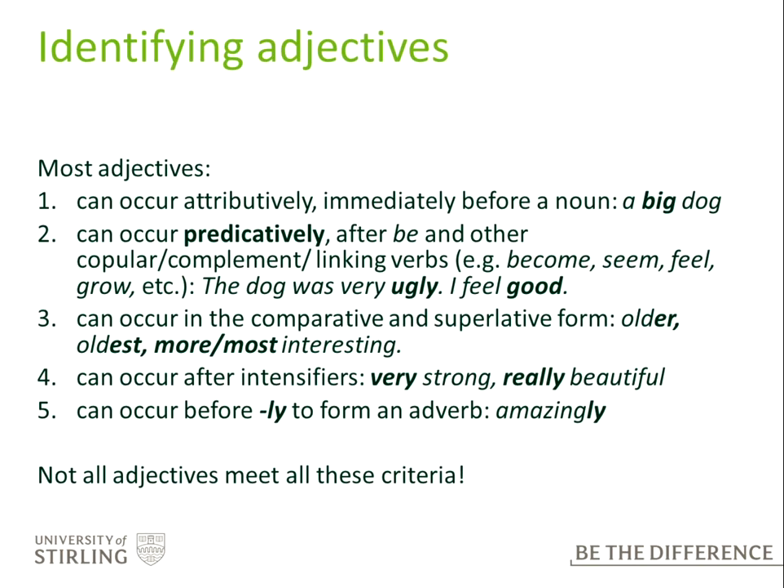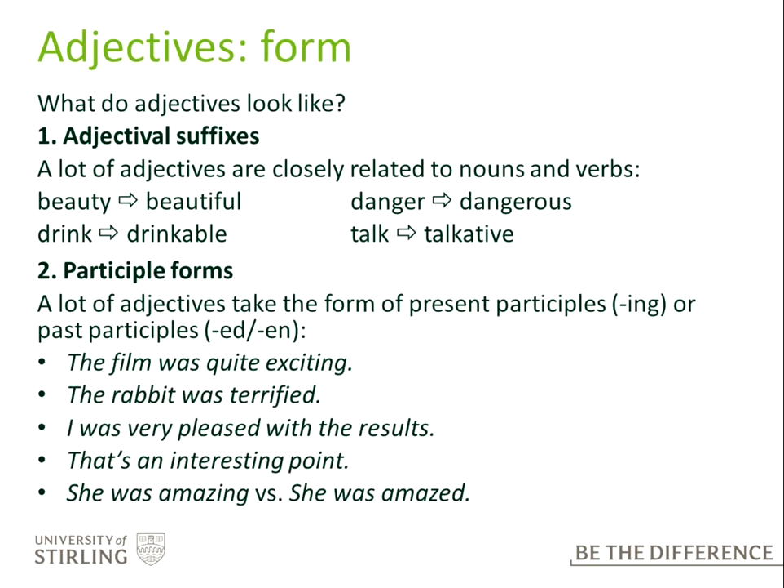It's important to note that not all adjectives meet these criteria, but they're useful criteria to use to decide whether something is an adjective or not. So what do adjectives look like? Commonly, a lot of adjectives are closely related to nouns and verbs and have suffixes — beauty/beautiful, drink/drinkable, danger/dangerous, talkative, etc. Some adjectives also take the form of present participles (-ing) or past participles (-ed or -en).